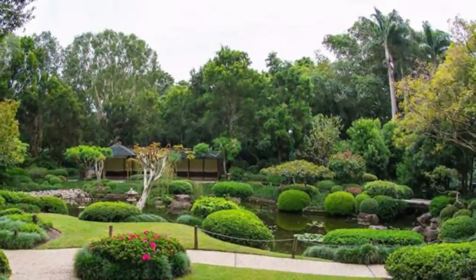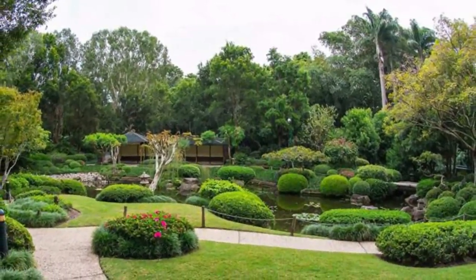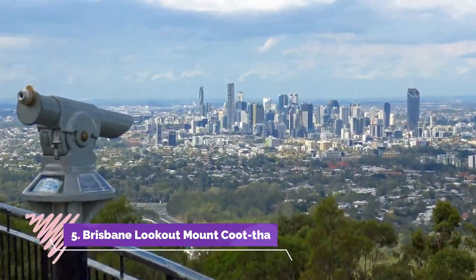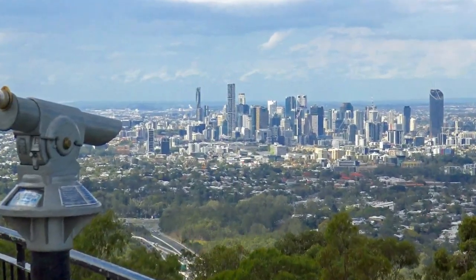First stop should be the stunning Brisbane Botanic Gardens, Mount Coot-tha — located on Coot-tha Road, about seven kilometers from the city. Number five: Brisbane Lookout, Mount Coot-tha. For one of the best views of Brisbane, drive up to the Brisbane Lookout at Mount Coot-tha.